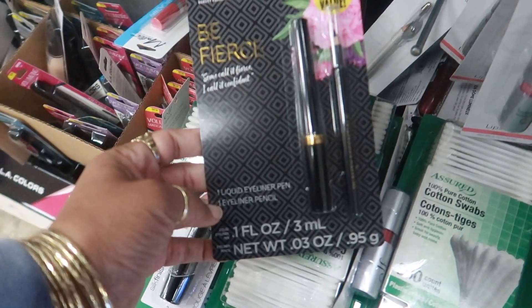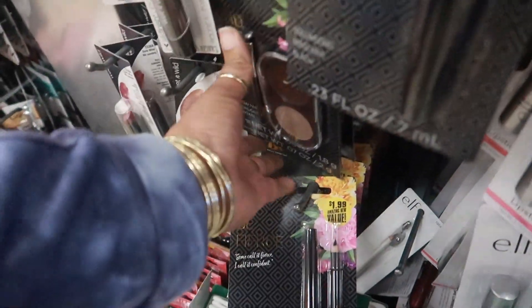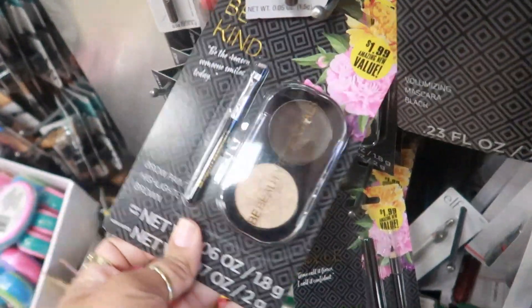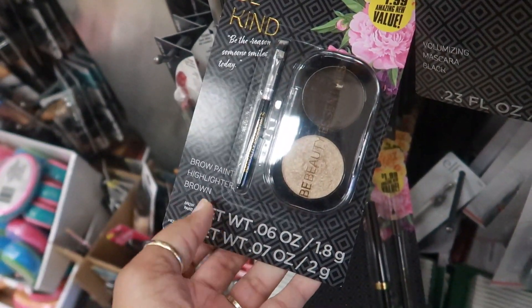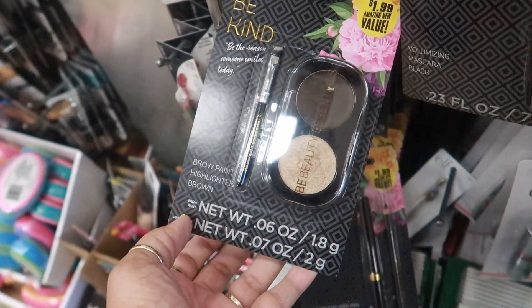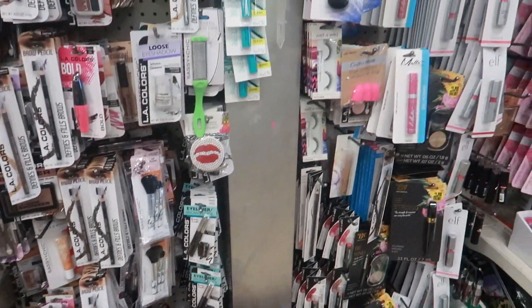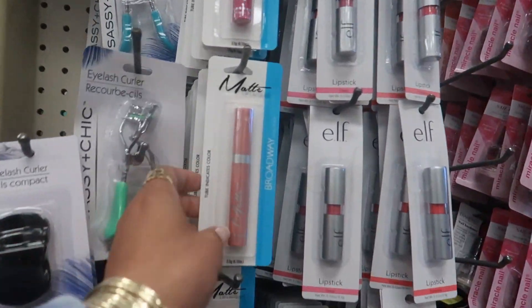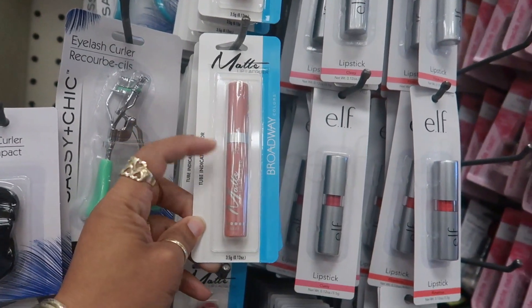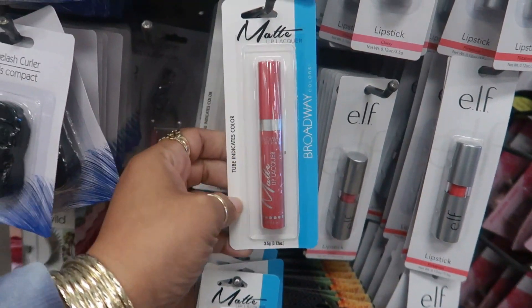Today in this one they have the liquid eyeliner pen and pencil. There's brow paint highlighter and brow in brown - brow paint. They still have a lot of these Broadway Colors, and the package indicates the color of the lip lacquer.